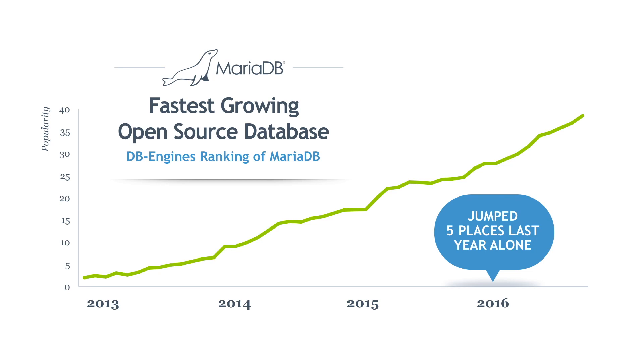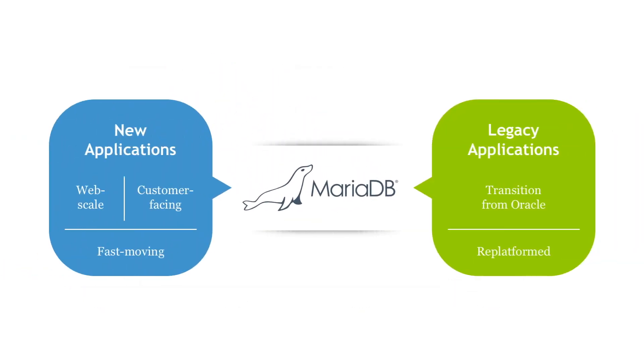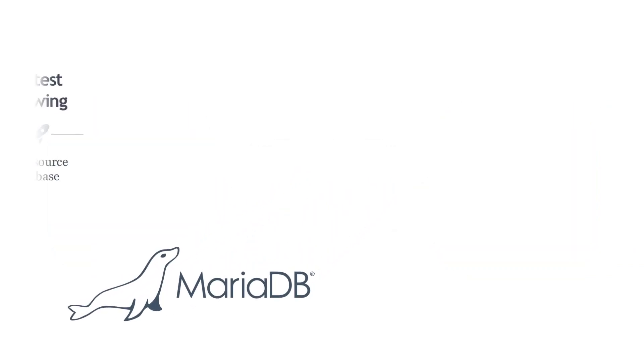The company builds MariaDB Server and complementary products, including MariaDB MaxScale and MariaDB ColumnStore, that are valuable for large, mission-critical environments. Businesses and developers use MariaDB Server to support applications ranging from new web-scale, customer-facing, fast-moving applications to replatformed legacy applications transitioning from Oracle or other legacy databases.